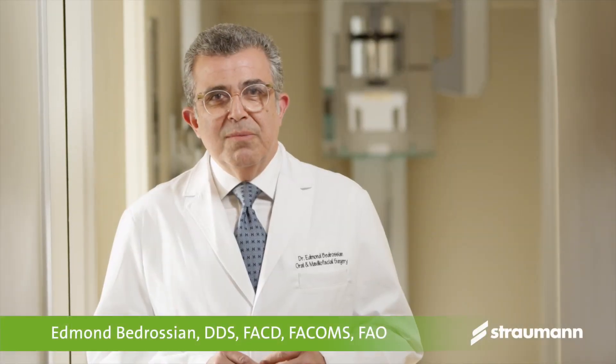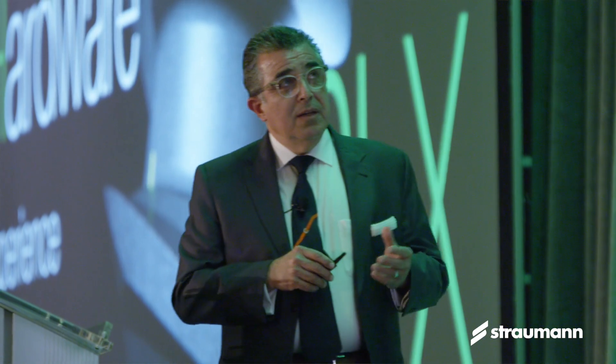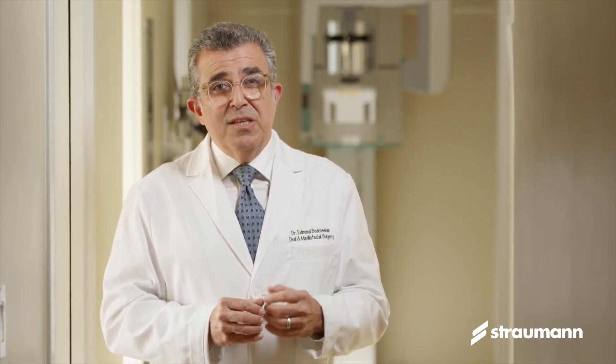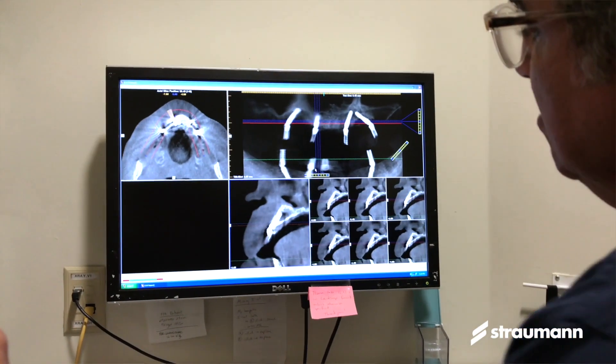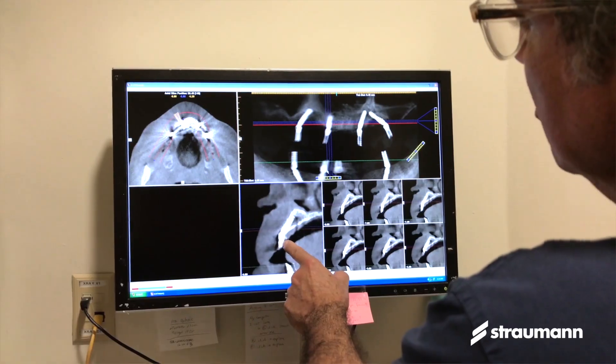My name is Ed Bedrosian. I'm an oral maxillofacial surgeon here in San Francisco. For the past 25 years, I've been involved with research as well as the clinical application of the immediacy concept. What immediacy means to me is immediate implant placement, immediate provisionalization of these implants, and in the fully dentureless patients, the actual immediate loading of these types of cases. I'm very excited to be involved with Straumann using the BLX implant and having the opportunity to communicate my experiences and thoughts with my colleagues.